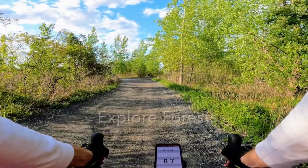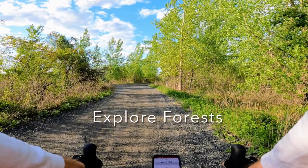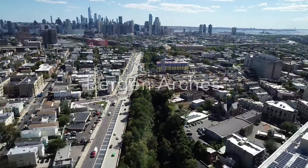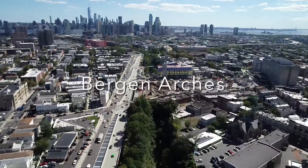This off-road, rails-to-trails experience brings you through native salt marshes and forests from the Meadowlands. Then you ascend into the Bergen Arches, where the trains cut through the Palisades.